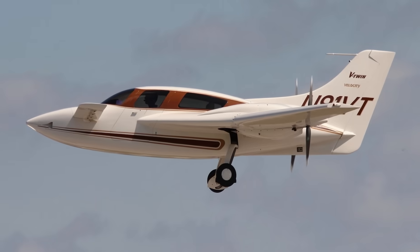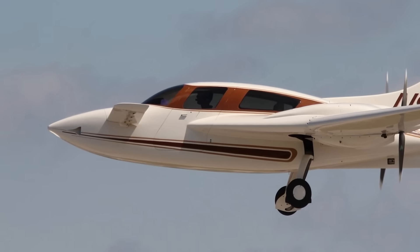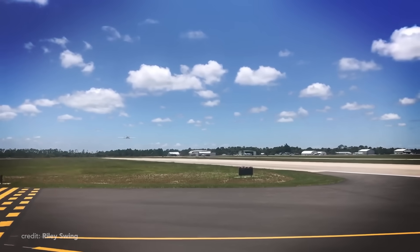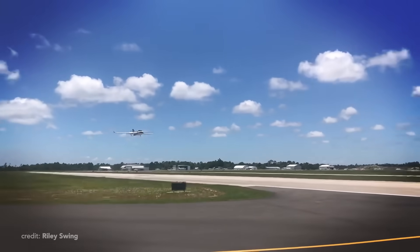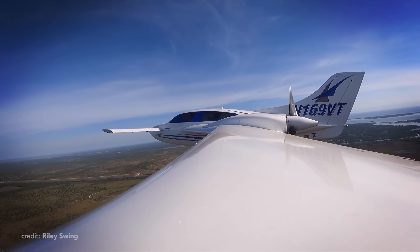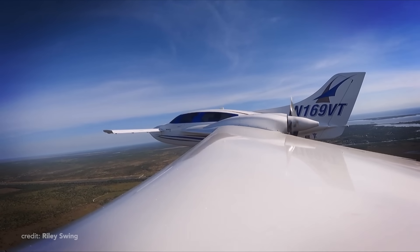One of its main benefits, and probably most advertised features — which indeed is crucial in terms of safety — is stall prevention. Imagine this: you try to climb, lose too much speed, and stall your plane. Well, with a canard wing, it will lose lift first, naturally pulling the pitch down and preventing a full stall. It's like a safety feature by design.